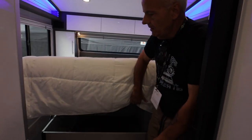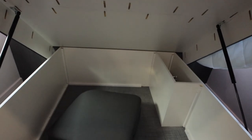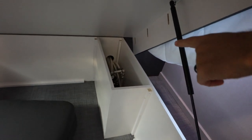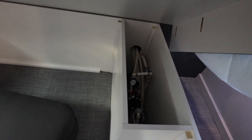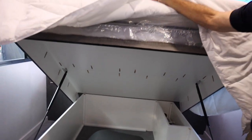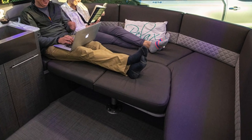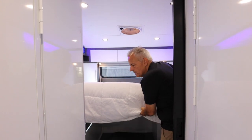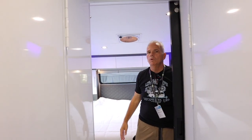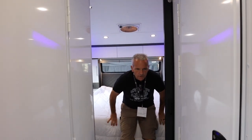There's additional storage under the bed with gas struts to help lift it. It's a huge area — the water pump is tucked in the back, but the rest is all storage. The two cushions stored here are used to convert the dinette into a lounge or sleeping area. This is a true queen-size bed at 60 by 80 inches — plenty of room and it feels like a memory foam mattress.